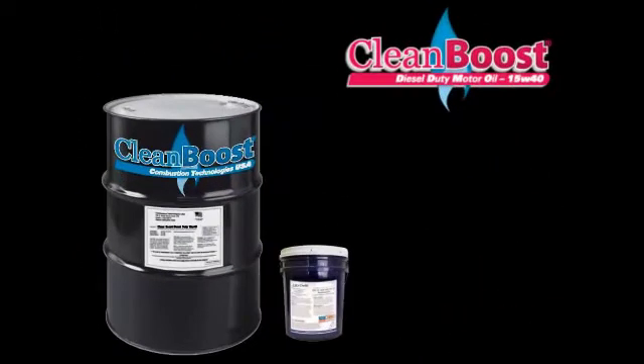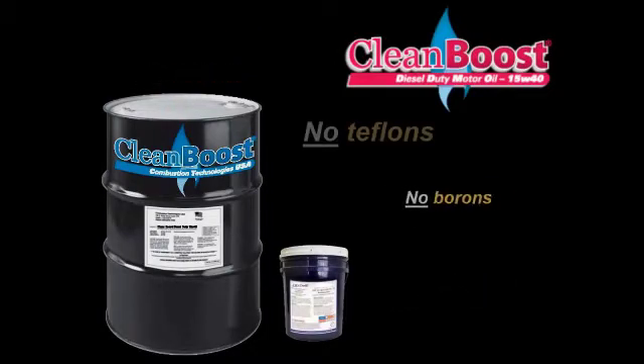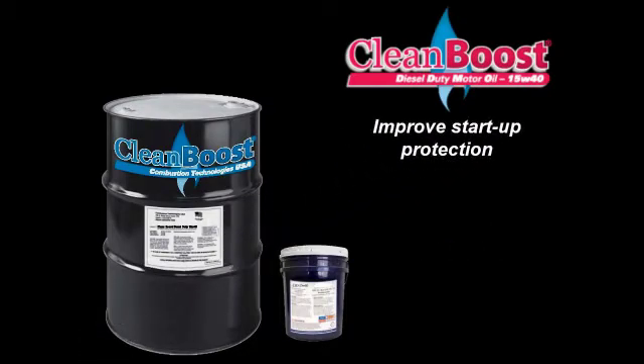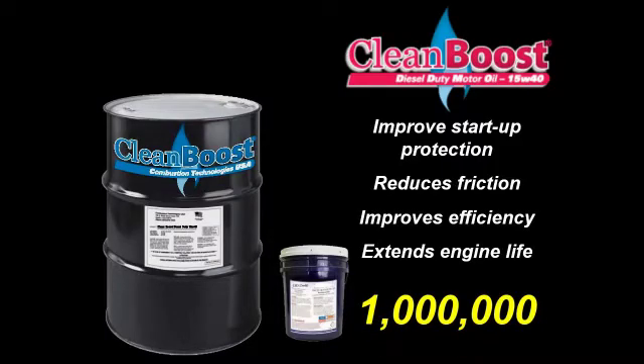Our Clean Boost Diesel Duty 15W40 motor oil is specifically blended for today's diesel engines and contains no solvents, plastics, graphites, borons, teflons or chlorines. Clean Boost Diesel Duty is engineered to improve initial start-up wear protection and reduce friction, providing improved efficiency and extended engine component life for up to 1 million miles.